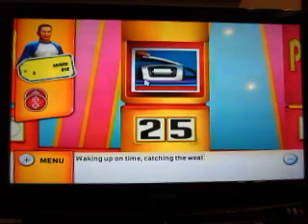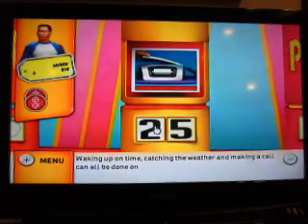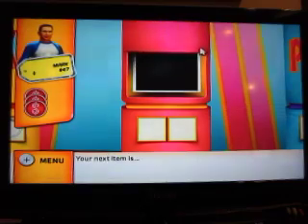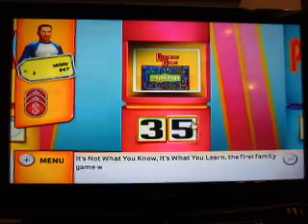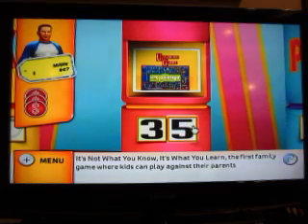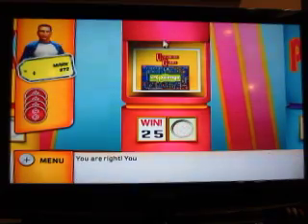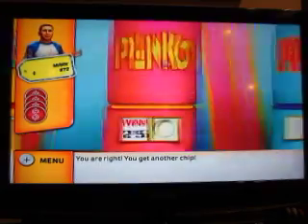Next up: waking up on time, catching the weather, and making a call can all be done on this all-in-one household device. Two. You're right! Another chip, on we go. It's not what you know, it's what you learn — the first family game where kids can play against their parents and may actually beat them. How about five? You're right! Three for three.